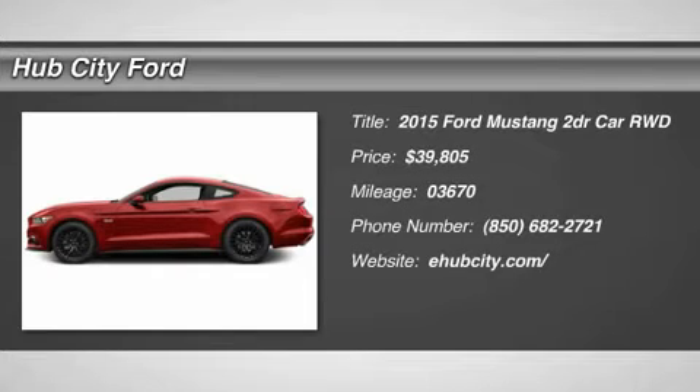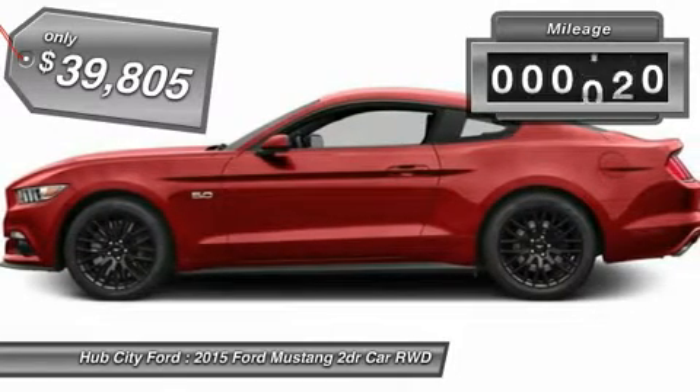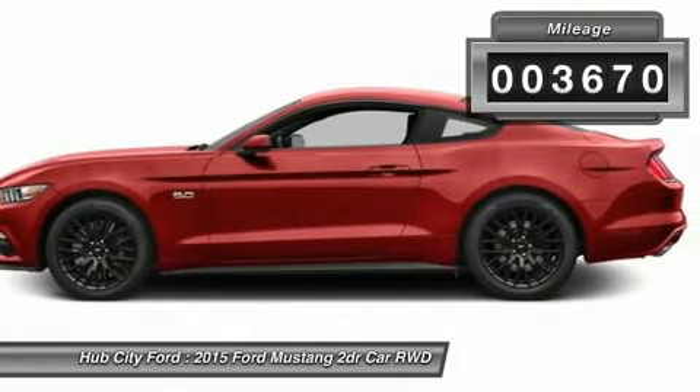The 2015 Mustang. The Mustang is race-worthy and ready for the track and is priced below $40,000. This vehicle has less than 4,000 miles.